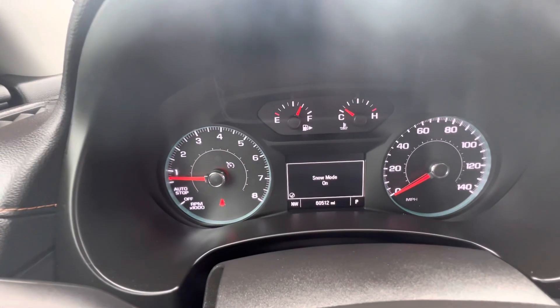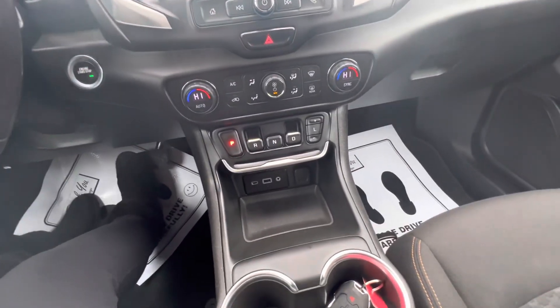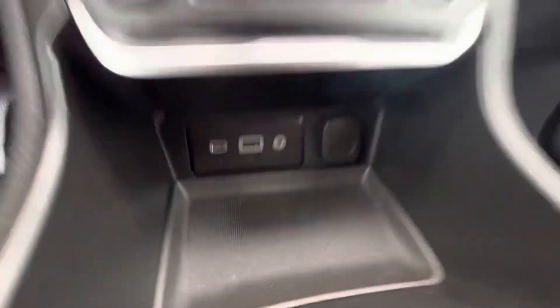Snow mode on — it'll show you up here. That's really nice, so you don't have to have a four-wheel drive. There are also chargers for your phone.